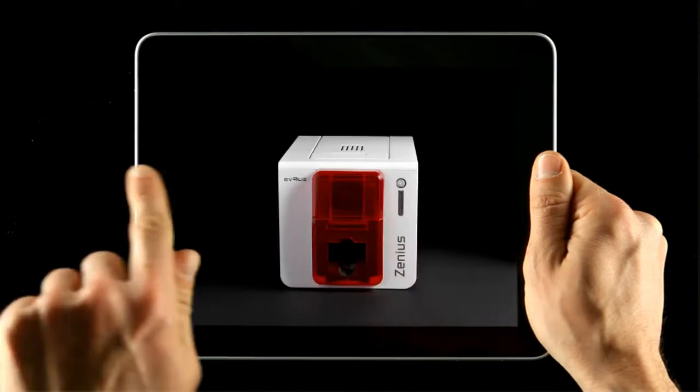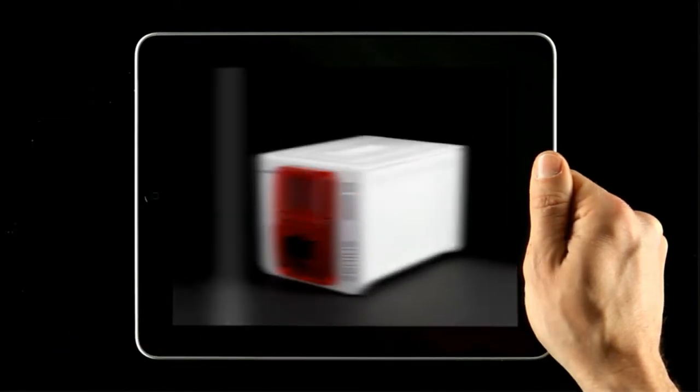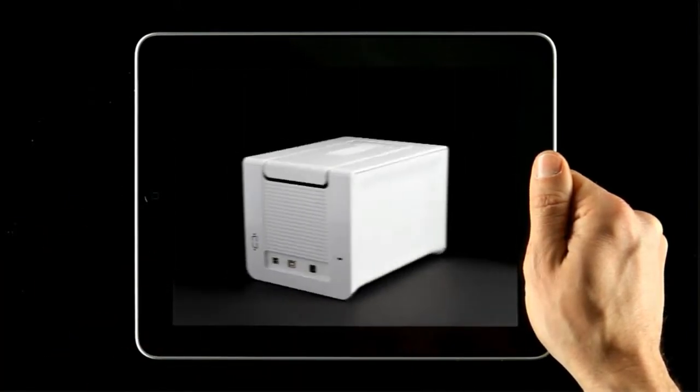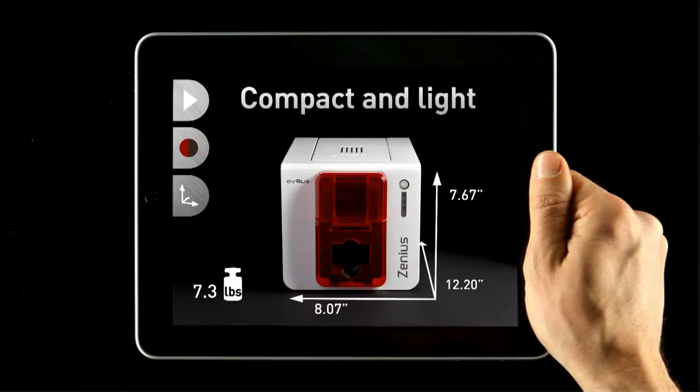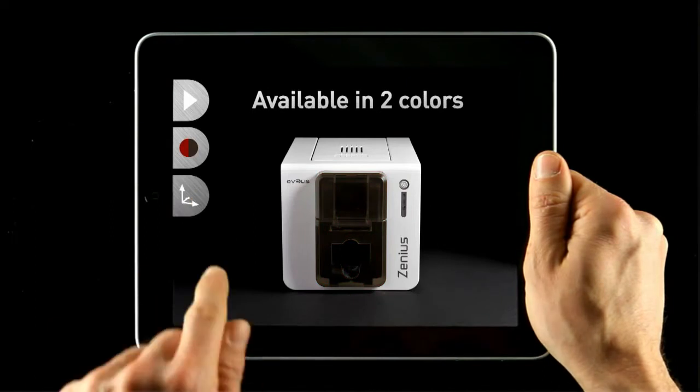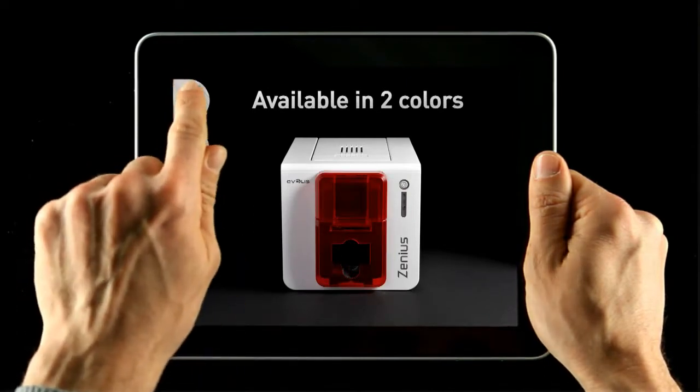Xenius delivers features that were so far only offered by high-end systems. It is compact and can be accommodated on practically any small surface such as a welcome desk, a sales counter or any office desk.